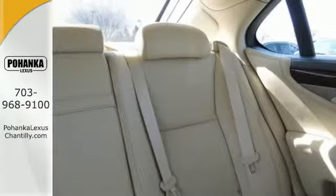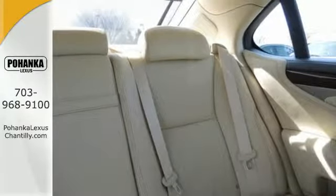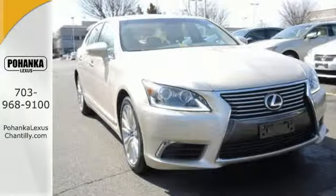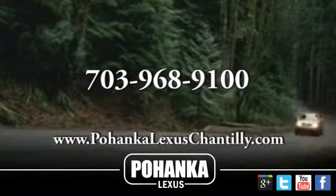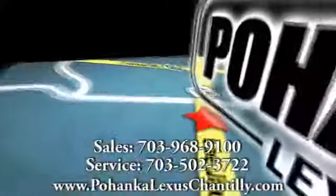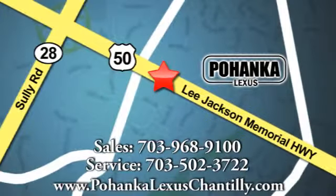This luxury sedan is waiting to indulge you with supreme lavishness. Come see it today. Call us now for more information on this vehicle or visit today. We're conveniently located at 13909 Lee Jackson Memorial Highway in Chantilly.